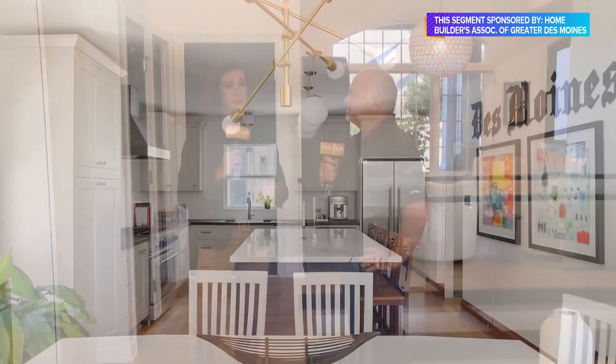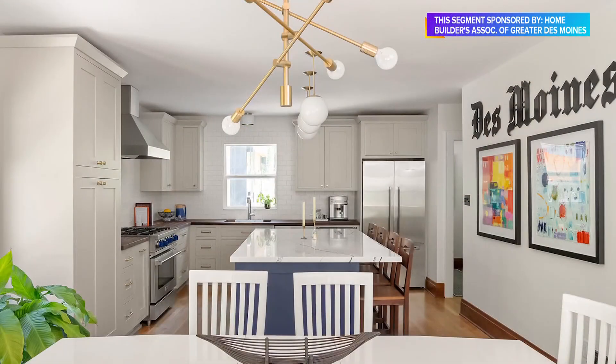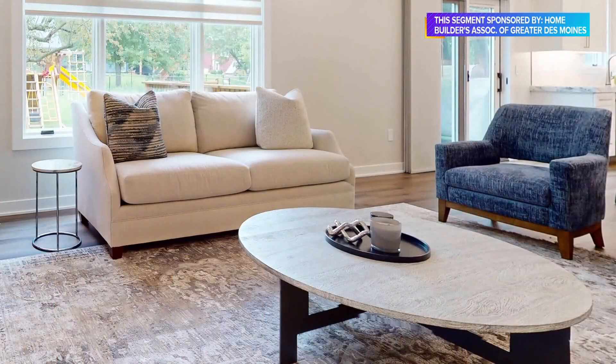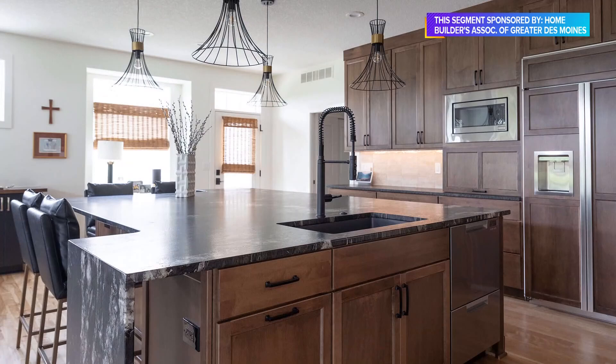You buy a ticket and then you are able to go throughout the homes. The show is Saturday and Sunday both — the 5th and the 6th. Your ticket gets you into all 10 homes; spend as long as you like. It's a self-guided tour, and all of the remodelers are on site at their homes to talk about what they've done and the features they've incorporated.